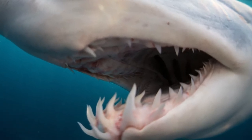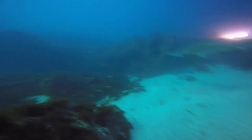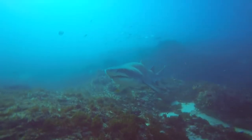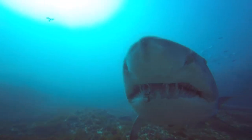Sharks are known to have at least five or six sets of teeth in their mouth at any one point, with the teeth moving forward into position as they lose their front main teeth. Shark teeth are actually embedded in a thin layer of cartilage which is above the jaw bone, so they are not embedded into the jaw like ours are.